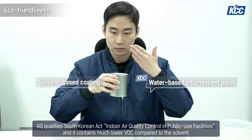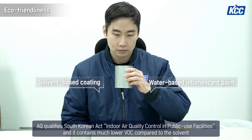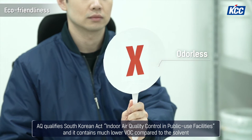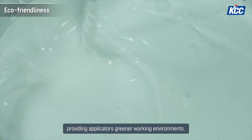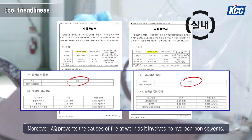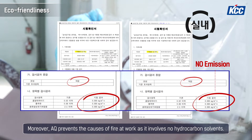AQ qualifies South Korean Act indoor air quality control in public use facilities, and it contains much lower VOC compared to solvent-based, providing applicators greener working environments. Moreover, AQ prevents the causes of fire at work as it involves no hydrocarbon solvents.